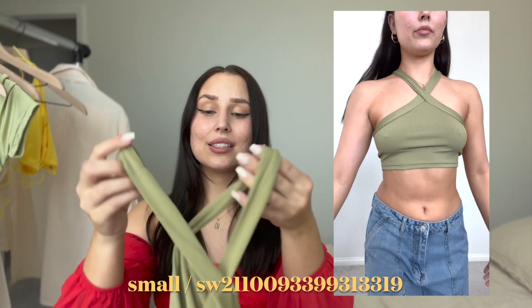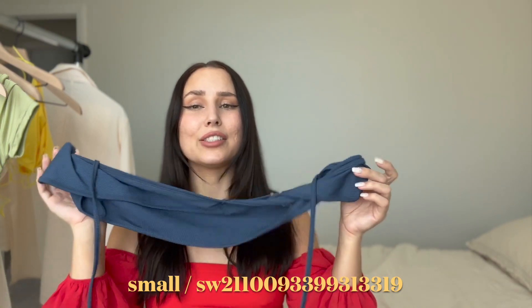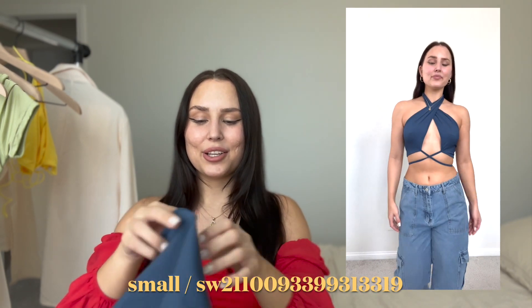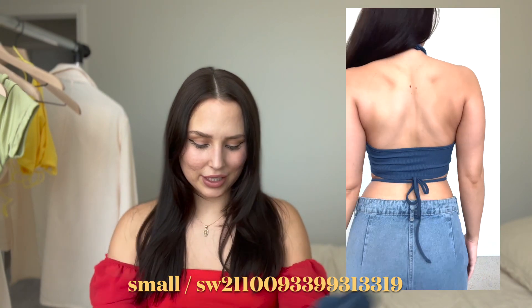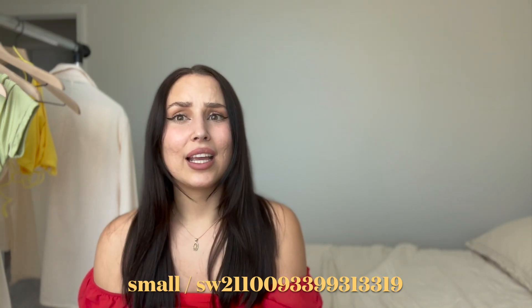The halter neck detailing is super trendy right now and perfect for spring. Next is the blue one — it looks a little weird laid flat but you guys are going to see how cute it looks on. It's a little difficult to figure out but once you do, it looks super cute. The fourth piece in the four-pack crop top is so unique — it has like a third strap and I love how it's different.